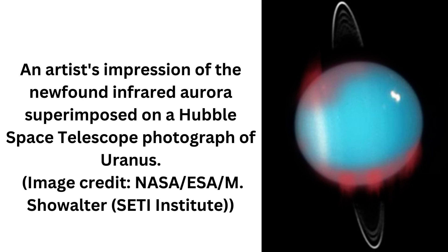Down here on Earth, aurorae are caused by solar winds clashing with highly energetic charged particles in the atmosphere, resulting in the particles emitting light due to ionization.